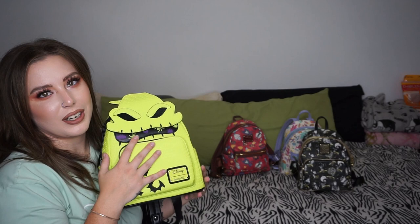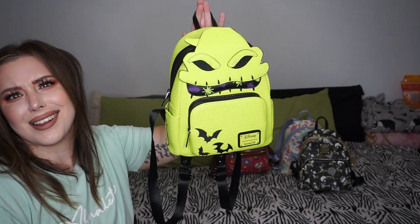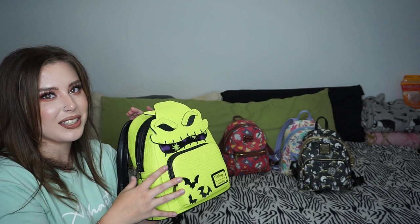My holy grail Halloween bag — my glow-in-the-dark Oogie Boogie. I would have had to pay scalpers for this but thankfully there was a pop-up shop in Minnesota that Natalia was able to go to and she talked the lady down. I got this bag for $175. Nightmare Before Christmas is one of my favorite movies — I love Oogie Boogie so much. He's got bugs curling out of his mouth, the whole back is black with bats sewn in, and the inside is his glow-in-the-dark worms. When I'm walking around at dark time in Magic Kingdom I'm going to be glowing.